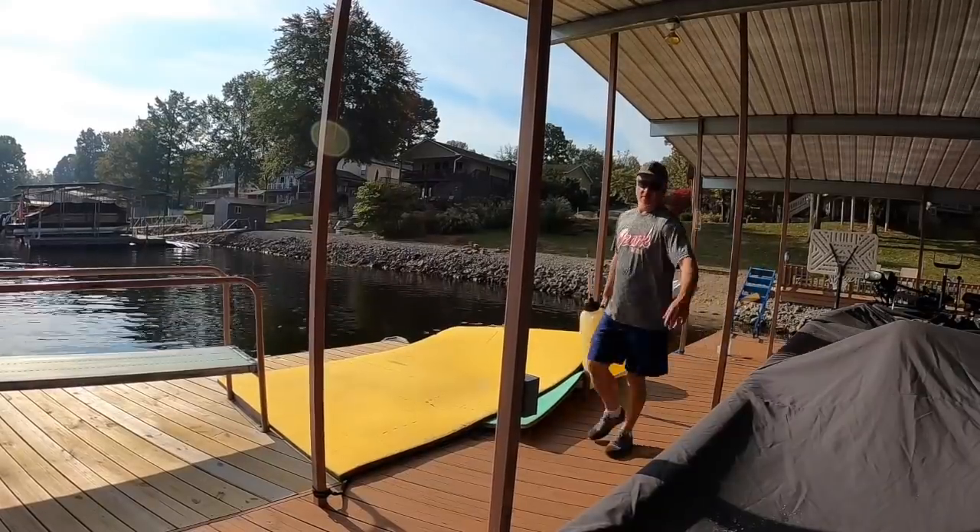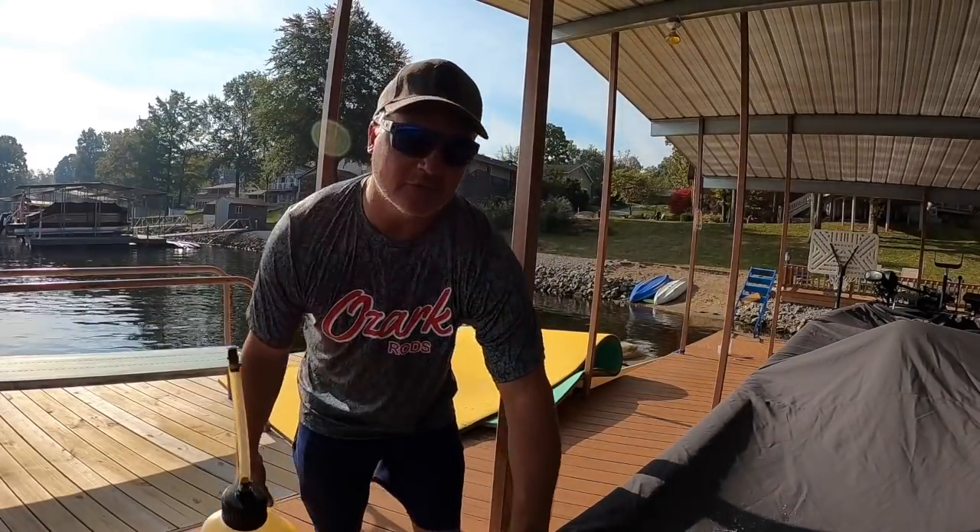The problem with these old decks is that they rot out. I'm going to have to replace every single board over the next year — every one of these boards is going to be replaced. It's kind of a pain in the butt.